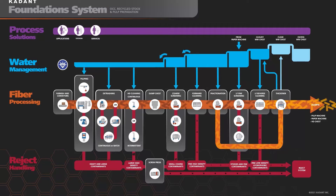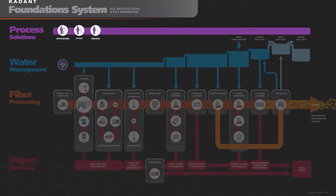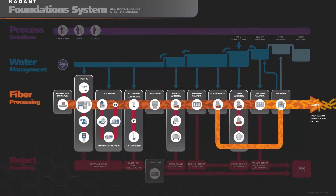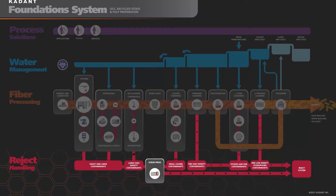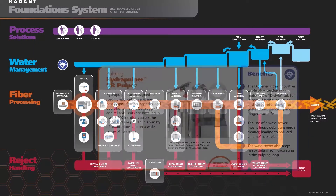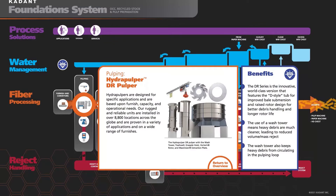Let's take a quick look at the online overview. The Cadent Foundation's fiber product line is a comprehensive end-to-end stock preparation system that covers process solutions, water management, fiber processing, and reject handling. In the overview, each point of the process can be clicked to reveal more details about the products employed and the benefits they bring.